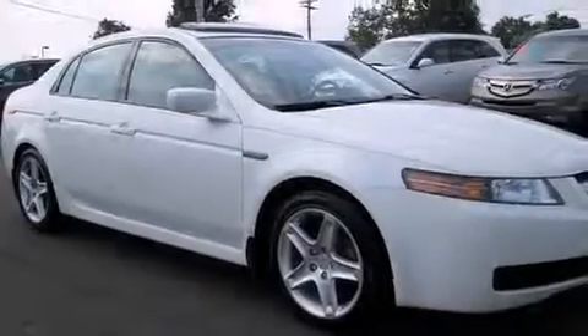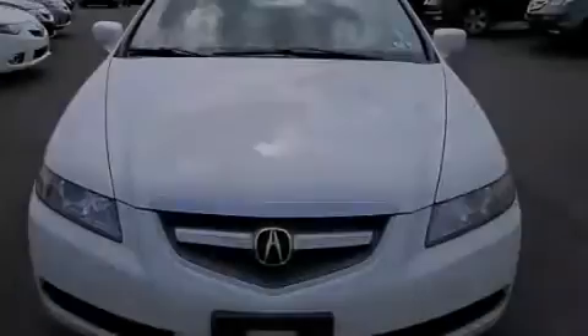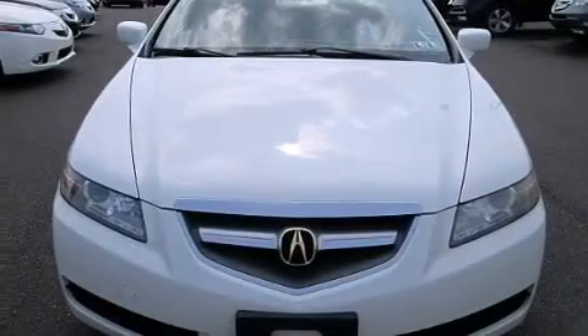Leather seats, 12-volt power outlets, rear curtain airbags, child seat safety anchors, front seat belt height adjusters, and a pass-through rear seat are also included.